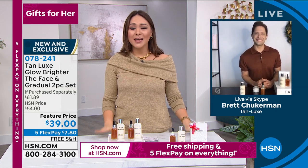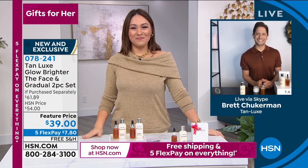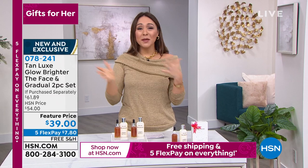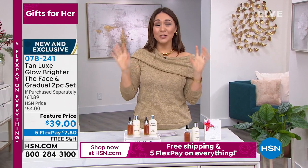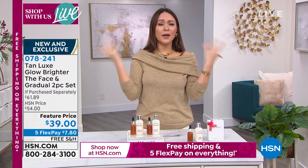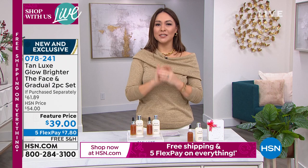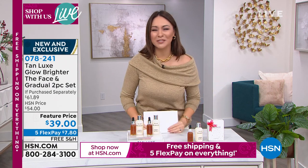New exclusive, ten dollars less, and you're getting the gradual. Item number zero-seven-eight-two-four-one. If you're just tuning in or waking up, we're live — on HSN, HSN2, QVC, QVC2, our app, YouTube, everywhere. I'm also going to present our one-day-only opportunity from Patricia Nash. It is a brand new exclusive bag and our best value of the day.